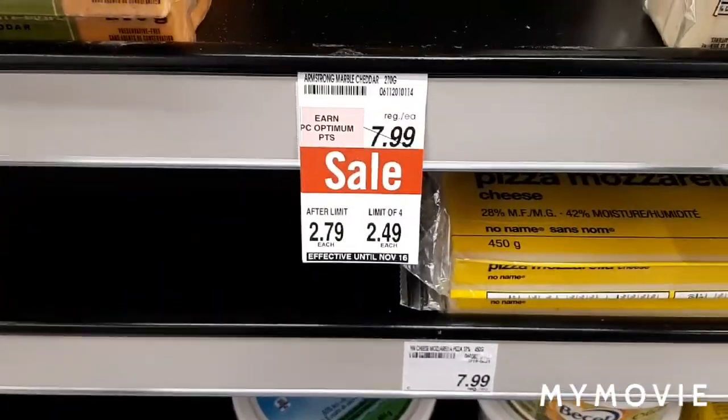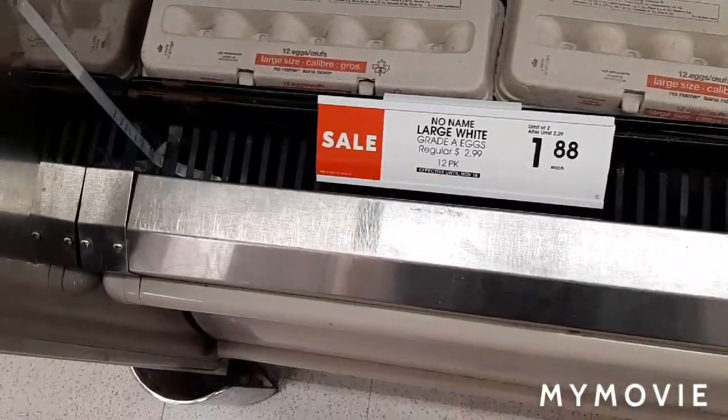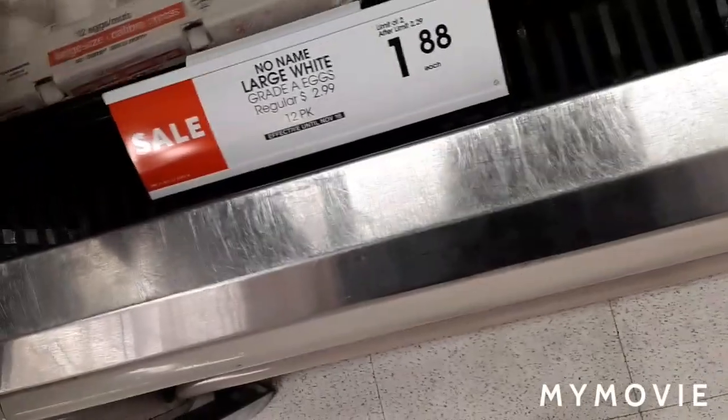It's a one-day-only sale, so I'm going to get the cheese. I'm also going to get eggs because they have them for $1.88, and with a limit of $20 — I think it's a one-day sale also.